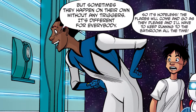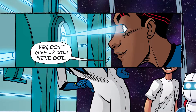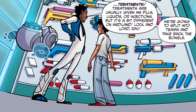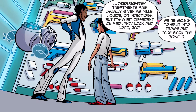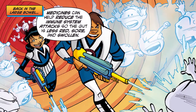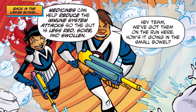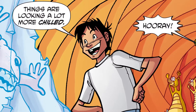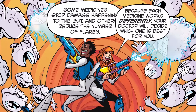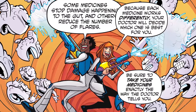So the flares will come and go as they please, and I'll have to keep running to the bathroom all the time? Hey, don't give up, Raj — we've got treatments! Treatments are usually given as pills, liquids, or injections, but it's a bit different on Mediland. Lock and load, Raj. We're going to split into teams and take back the bowels. Medicines can help reduce the immune system attacks, so the gut is less red, sore, and swollen. Some medicines stop damage happening to the gut, and others reduce the number of flares. Because each medicine works differently, your doctor will decide which one is best for you. Be sure to take your medicines exactly the way the doctor tells you.